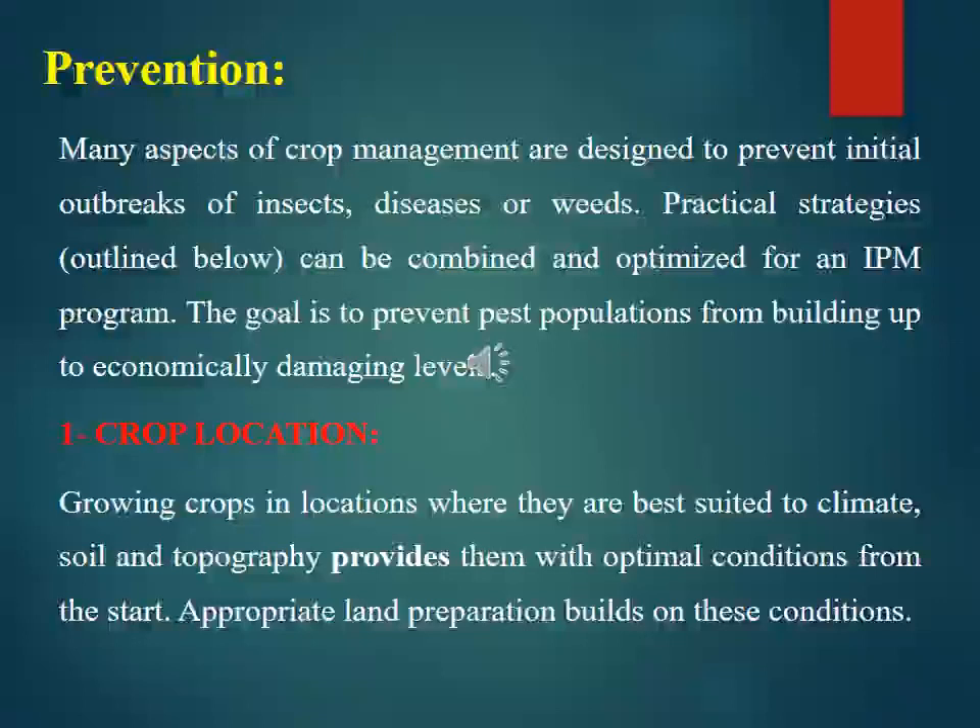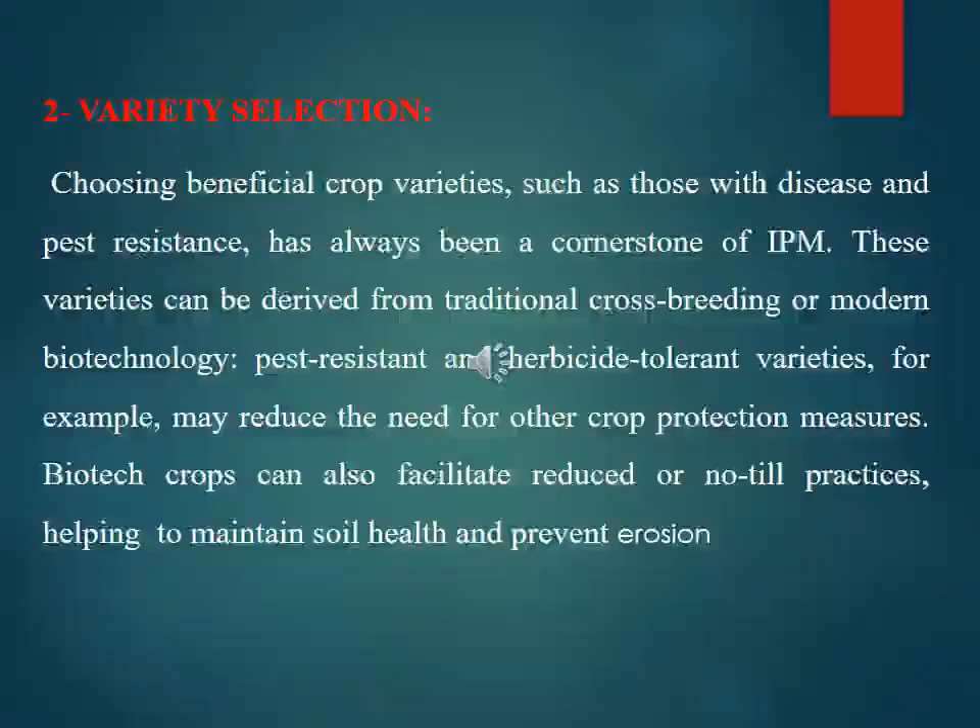The first prevention strategy is crop location. Growing crops in locations where they are best suited to climate, soil, and topography provides optimal conditions from the start, and appropriate land preparation builds on these conditions. Variety selection is also a cornerstone of IPM — choosing crop varieties with disease and pest resistance has always been fundamental.